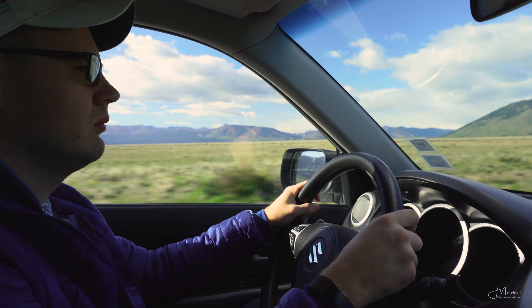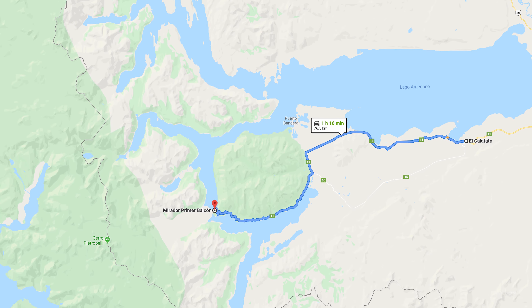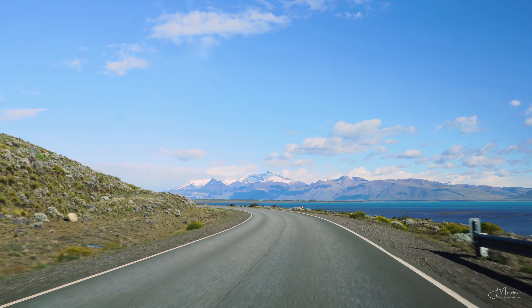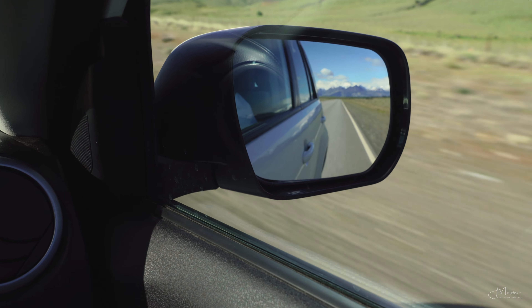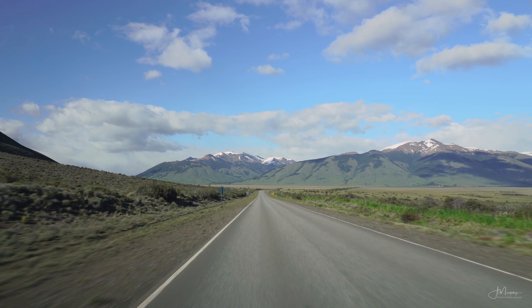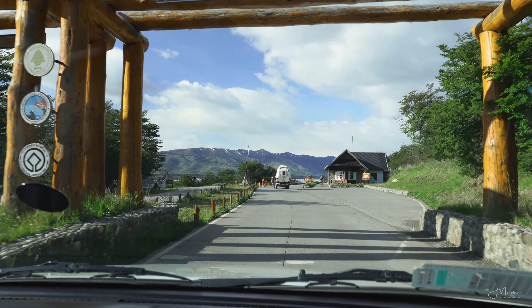Perito Moreno Glacier is located in the Los Glaciares National Park, an hour and 20 minutes drive away from El Calafate. It is an absolutely fabulous drive with lots of incredible Patagonian scenery along the way. If you don't have your own car, there are buses from El Calafate that will also take you there. Keep in mind that you need to buy a ticket to enter the National Park.